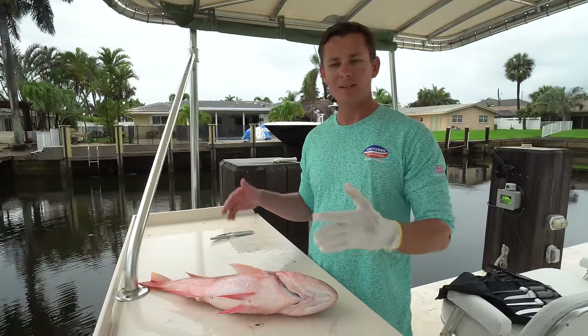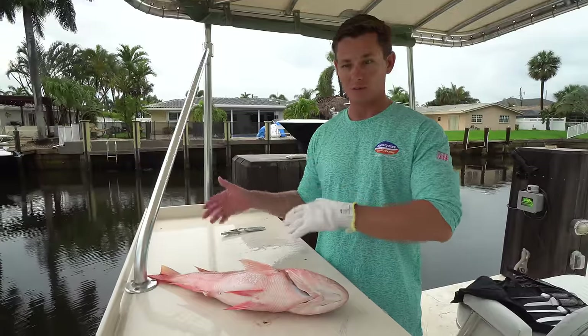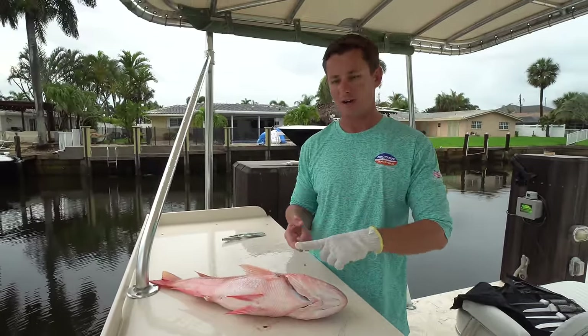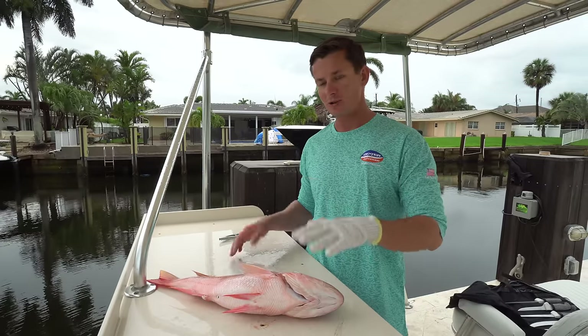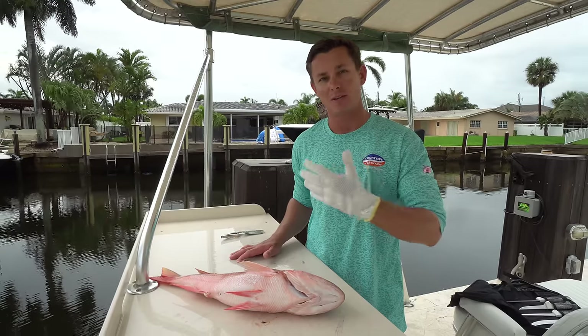Recently I started a separate channel just for cooking, which I'll have on the screen here as well as linked below, because I'm really passionate about seafood and teaching people the different ways to cook seafood. I did do a fish head soup recipe on there but I've never done one on the actual channel, so I'm going to show you guys how to do a fish head soup. It is very easy and I know it can be intimidating.